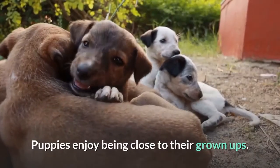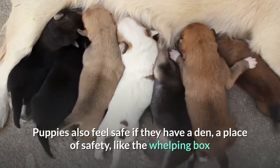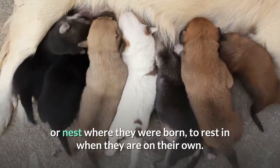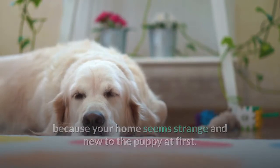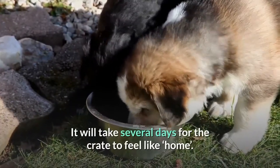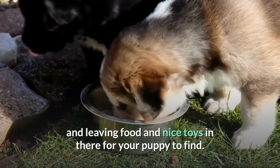Puppies enjoy being close to their grown-ups — this is natural and normal, and it makes them feel safe. Puppies also feel safe if they have a den, a place of safety like the whelping box or nest where they were born, to rest in when they are on their own. Recreating this nest in your own home takes a little time because your home seems strange and new to the puppy at first. Many people use a crate for their dog's new den. It will take several days for the crate to feel like home, but you can hurry that process up by leaving the door open all day and leaving food and nice toys in there for your puppy to find.